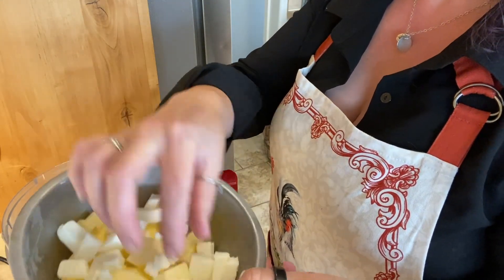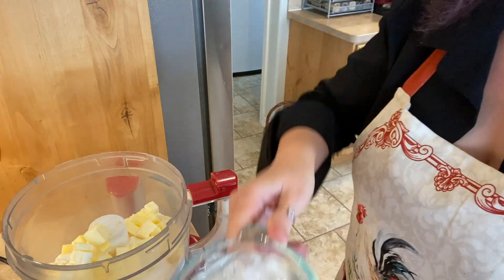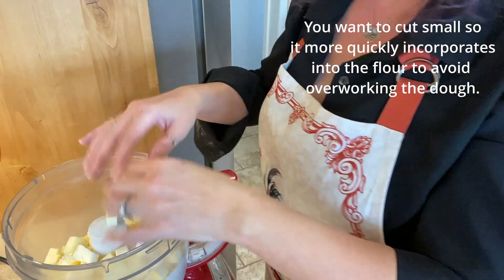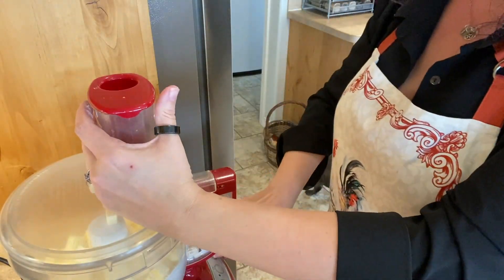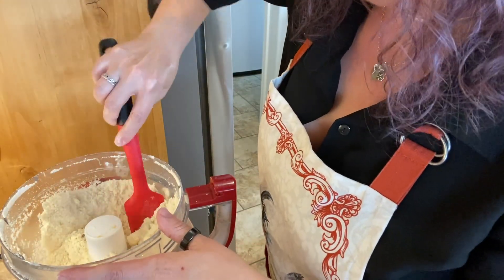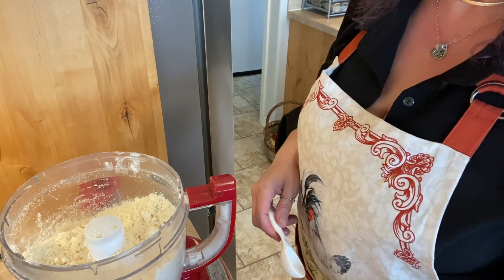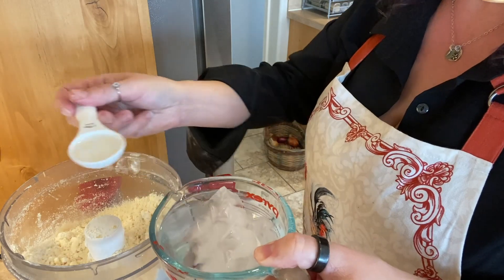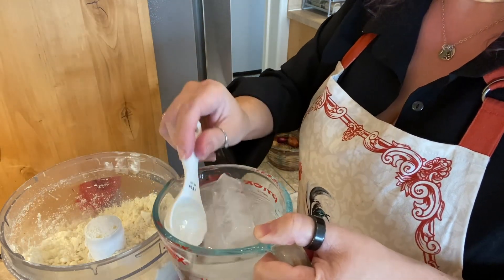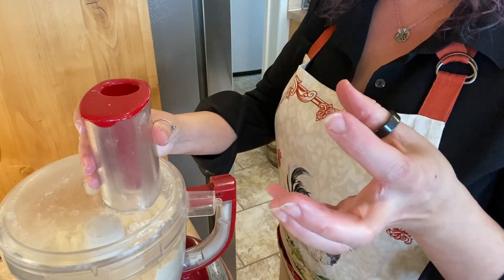Our butter and shortening are nice and hard, so we are just going to drop it all in here. I have some ice water right here as well. We are just going to pulse this a couple of times to get the butter and shortening incorporated, and then we'll start adding water slowly. That is mostly incorporated in — we still have some larger chunks, but that is fine. It says to do a quarter cup of water. He actually says to use a squirt bottle and spray the cold water on, but that's too much work. So we're just going to sprinkle it on by the tablespoon, then pulse a couple of times, put some more water on, pulse a couple of times until it will hold together when you squeeze it.